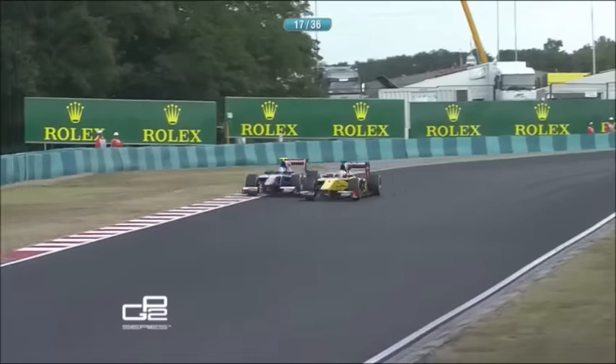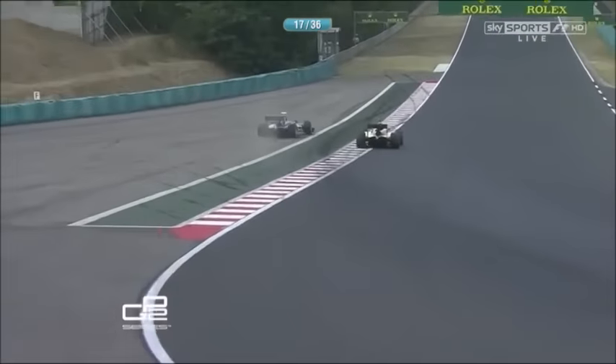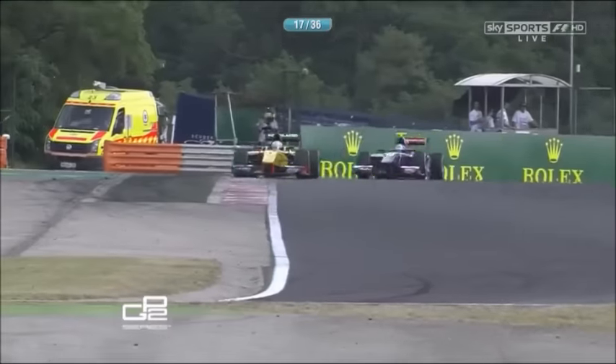And he's having a look — up the inside, oh come on! That's amazing! Oh, but he's run wide! Jolyon runs wide, comes back on track again. I thought that was a phenomenal move and it was, but just a little bit too much. And Ericsson retakes the lead.